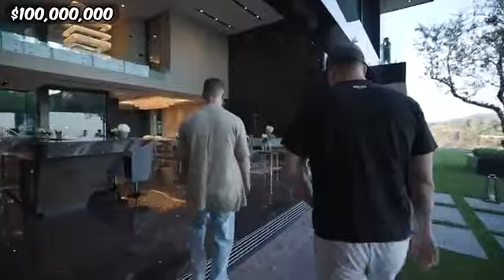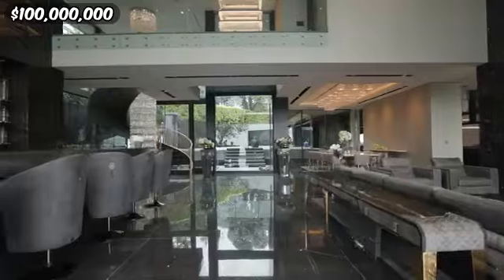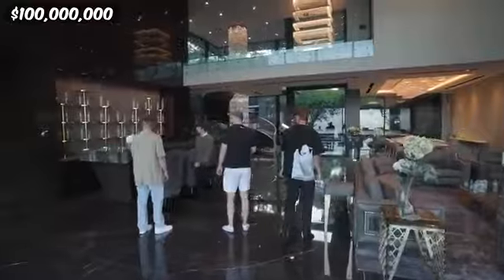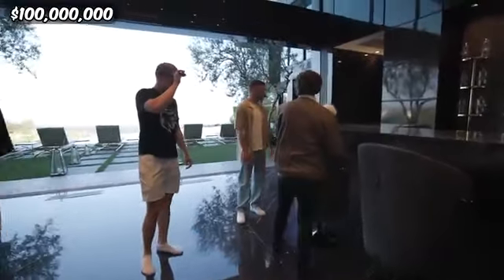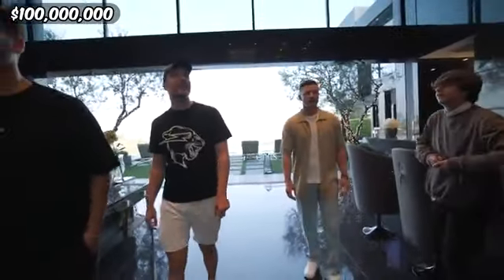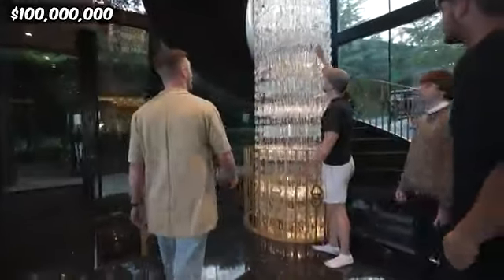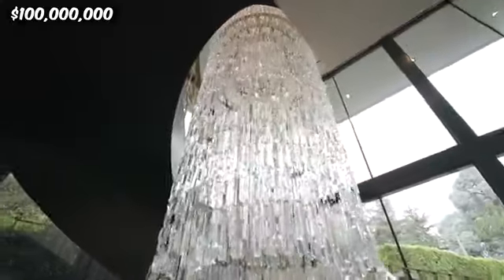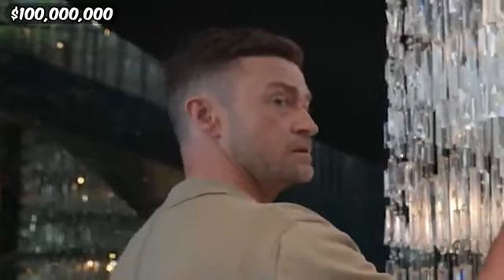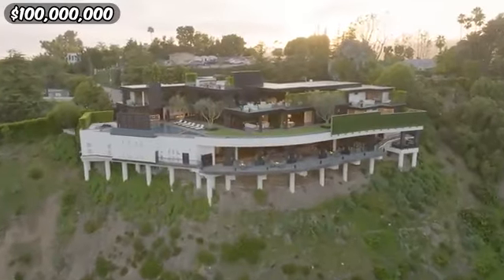Everything in this house is built out of the most expensive materials on the planet. For example, the walls in this room are constructed entirely out of rare marble imported from Italy. There's not a single piece of drywall in this entire house. This chandelier is over a million dollars, and the ceiling literally started dipping because it weighs thousands of pounds. There are six million dollars worth of just chandeliers in this house.